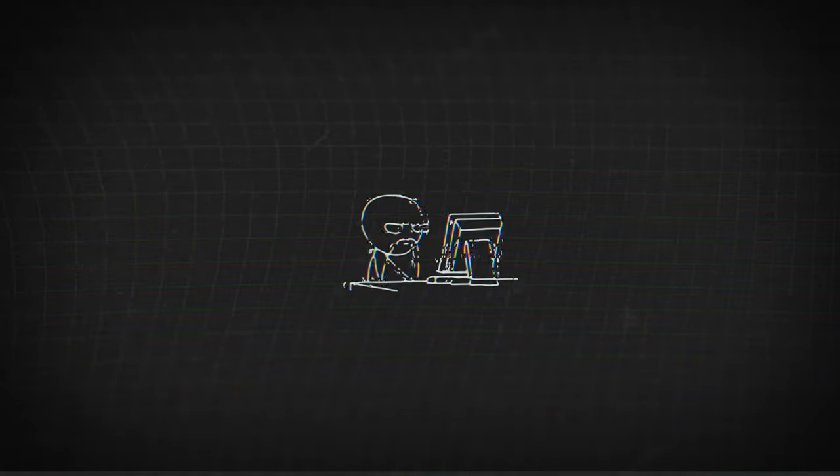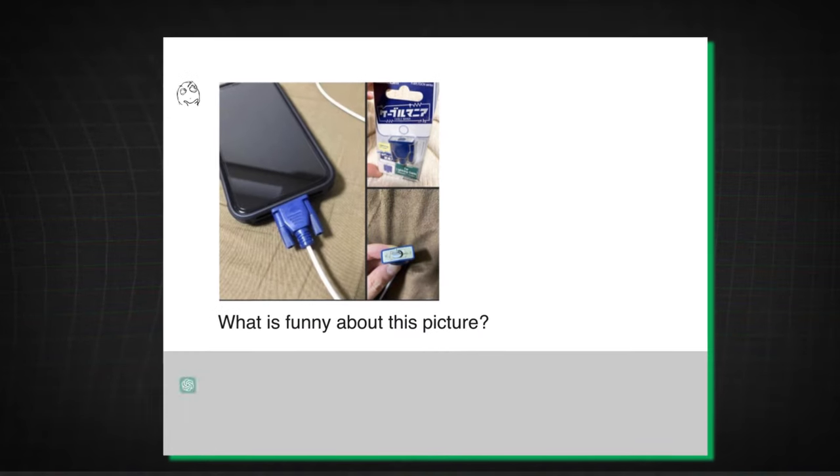Just imagine how helpful this feature can be — or just for regular people who struggle to understand all those cryptic meme formats. Sure, its interpretations of jokes are a bit robotic now, but that's just a start, right?